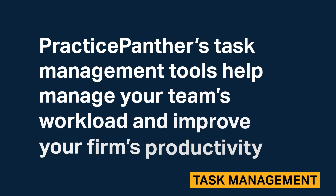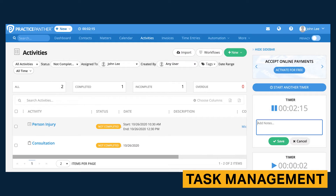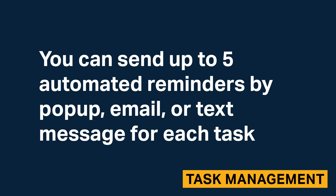Practice Panther's task management tools help manage your team's workload and improve your firm's productivity. You can use agendas to monitor your firm's most important upcoming tasks. Practice Panther tracks the status of each task and indicates whether the task is completed, incomplete, or overdue. Practice Panther includes automated task reminders. You can send up to five automated reminders by pop-up, email, or text message for each task.